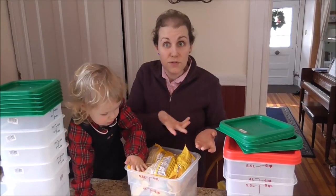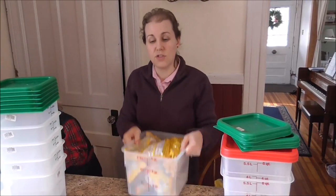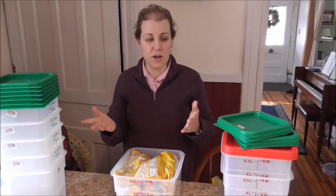These containers are actually freezer safe too, so if after we have enough room and I want to just take these and put them in the freezer, I can take the whole container, put it right in the freezer, and I don't have to worry about it.